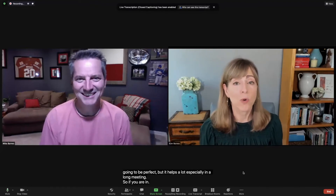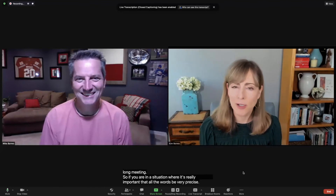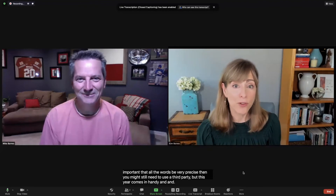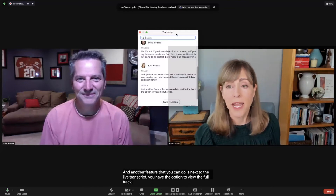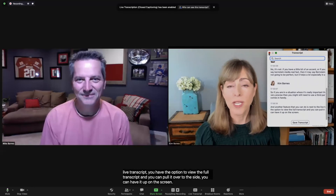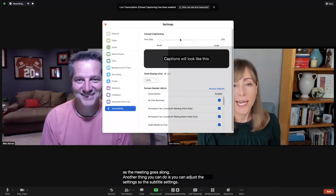So if you are in a situation where it's really important that all the words be very precise, then you might still need to use a third party, but this sure comes in handy. And another feature that you can do is next to the live transcript, you have the option to view the full transcript, and you can pull it over to the side. You can have it up on the screen so that you can see it as the meeting goes along.